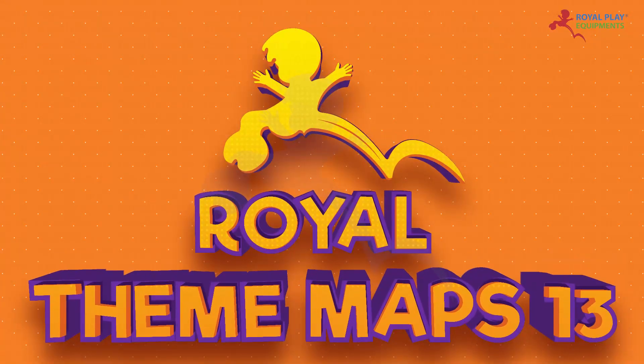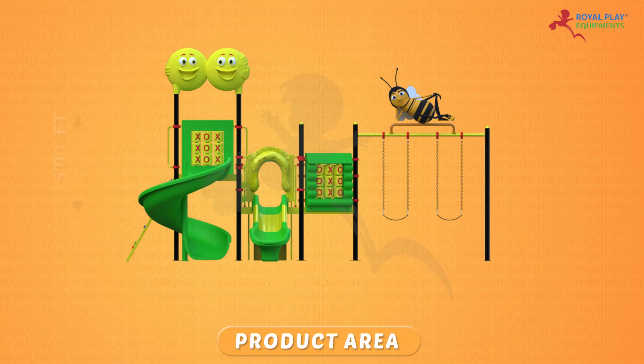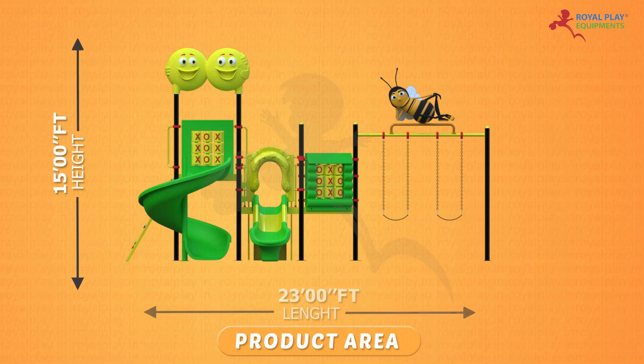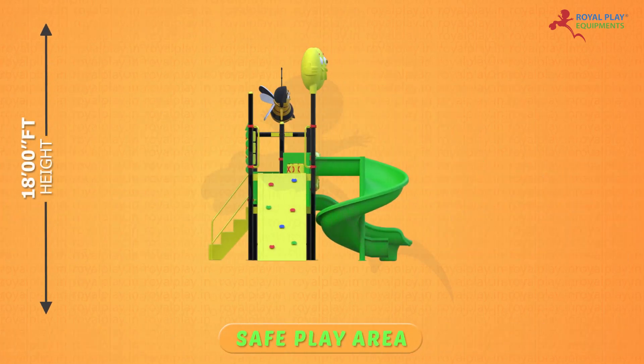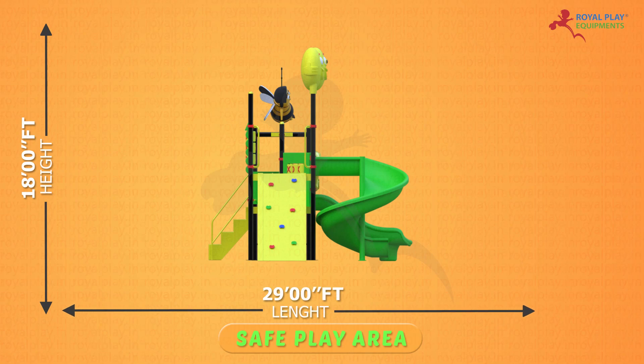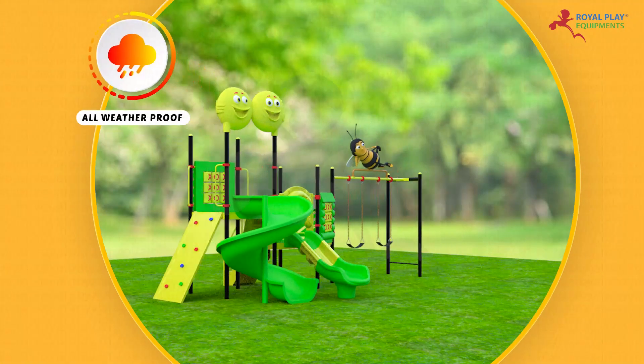This is our Royal Theme Maps 13. The product area is 15 feet height, 23 feet length, and 13 feet width. The safe play area is 18 feet height, 29 feet length, and 19 feet width. It is all weatherproof.